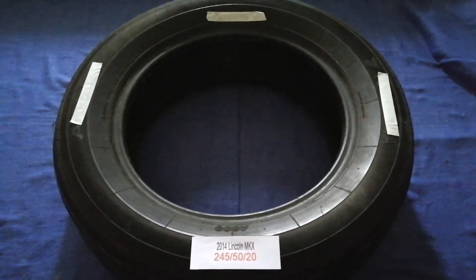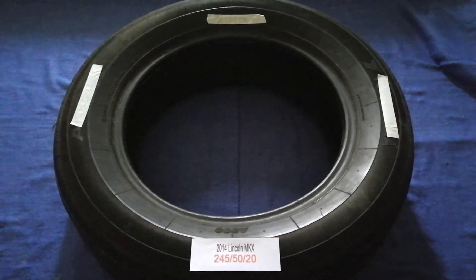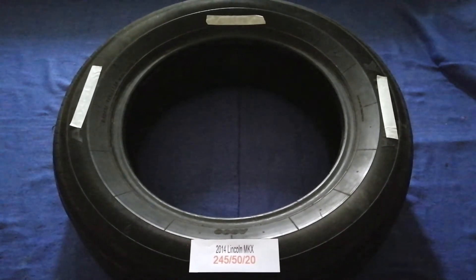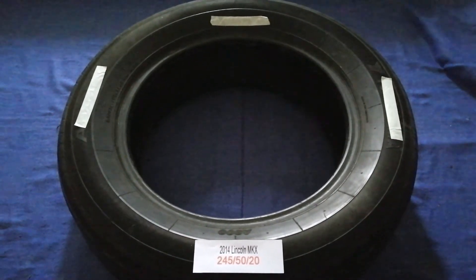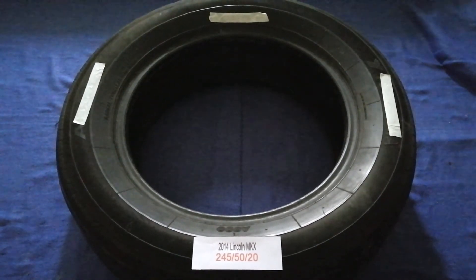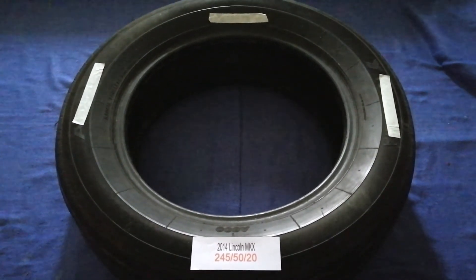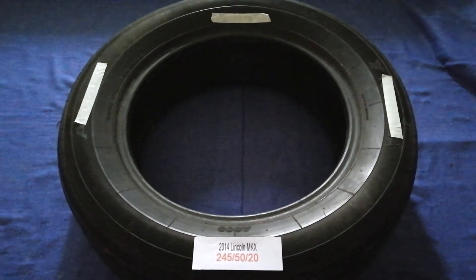Once again, the tire size for your 2014 Lincoln MKX is 245/50/20. If you know where to buy tires for your car, make sure to leave a comment and let the rest of us know. Don't forget to check the video description for the best price. Thank you for watching — please like and subscribe.